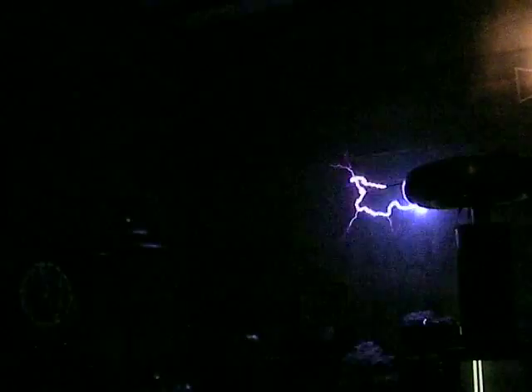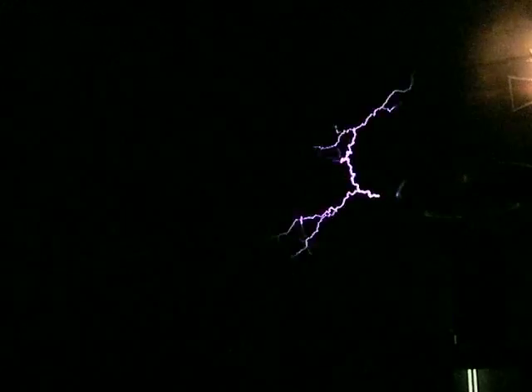It likes that 0.1 ohm real well, doesn't it? Yeah. Everybody get their pictures? Yeah.